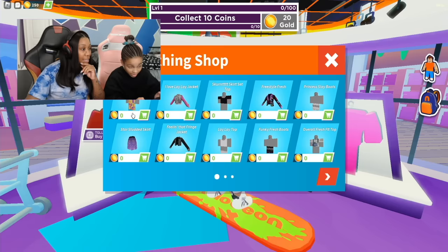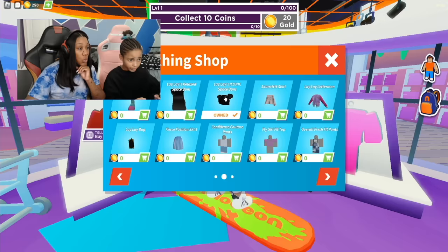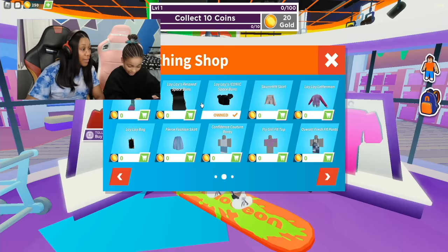I love the Lele jacket, Lele jump pants, jumpsuit. I'm going to put the Freestyle Fresh jacket on top. Need to put on the space buns. I'm going to do the Lele socks. Definitely need the bag. I'm going to do the Lele name chain.